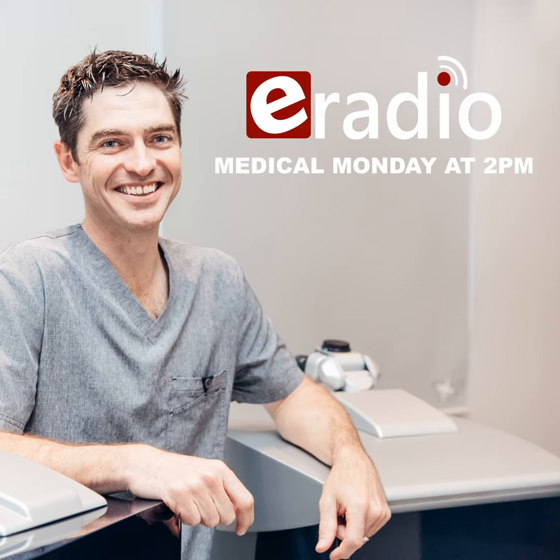For blended vision laser — one eye set for intermediate to near, the other for distance to intermediate — it's absolutely critical to counsel these patients that if macular degeneration becomes a problem in one eye, it may compromise the vision set for that distance, potentially returning them to spectacles. Patients with a family history of macular degeneration must also be followed carefully. It's not a contraindication to surgery, but we must be more meticulous.